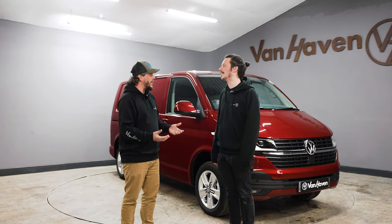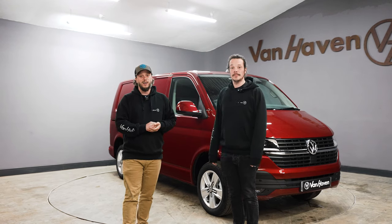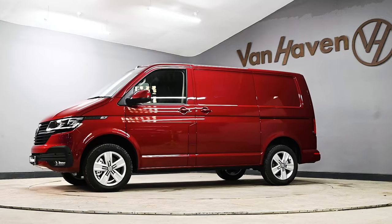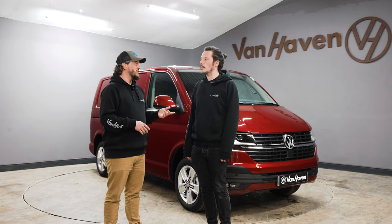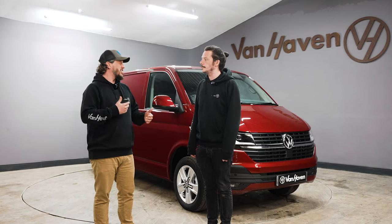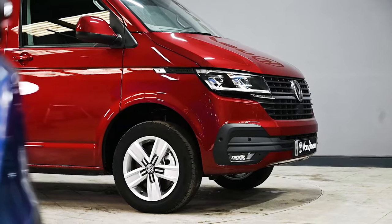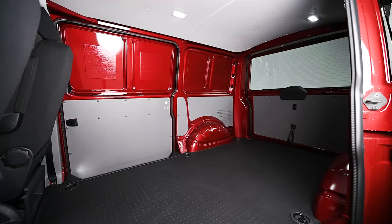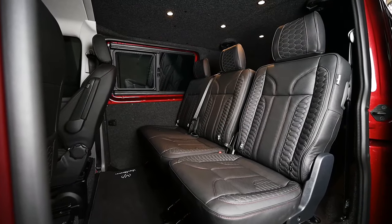I think it'd be really cool to talk about a standard VW Transporter, because there are not very many. This particular one here, along with all our Van Haven spec vans, have got some really nice options. I think it'd be really cool to start having a conversation about why it's so important to start off with a really decent spec van before you go and invest a load of time, money and effort into turning it into something like the after shot that will be shown in a minute.